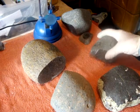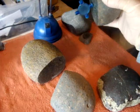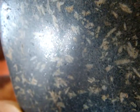Next one is this one. Attracted to magnet. Here is how it looks outside, and here is how it looks inside — with lots of specks of metal.